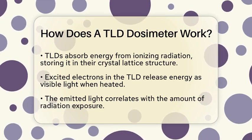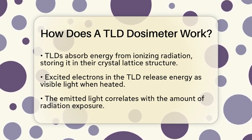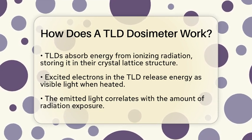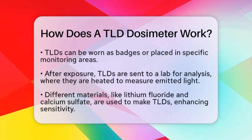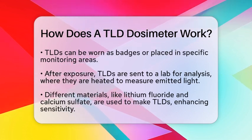The amount of light emitted corresponds directly to the amount of radiation the TLD has been exposed to. To measure radiation exposure, TLDs are often worn as badges by individuals or placed in specific areas where radiation levels need to be monitored. After exposure, these dosimeters are sent to a laboratory for analysis. In the lab, the TLDs are heated, causing them to emit light.